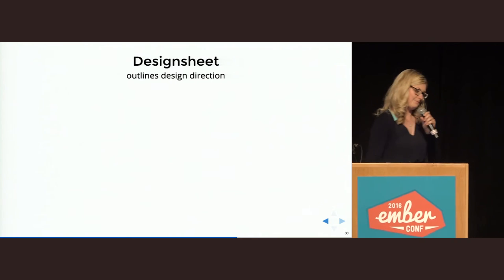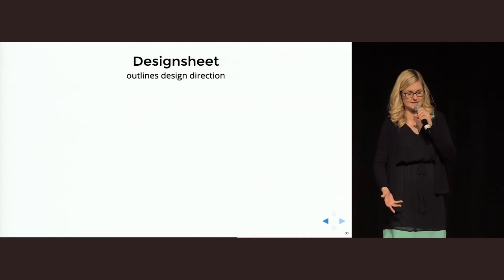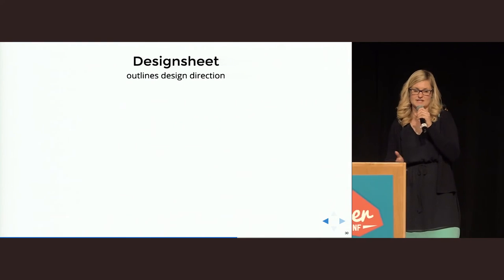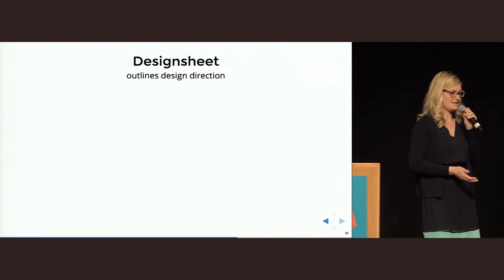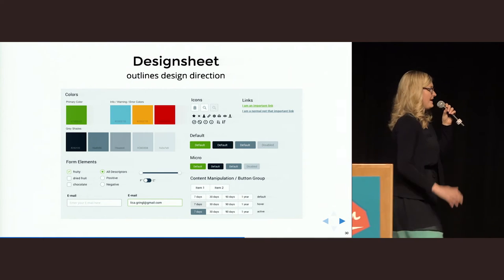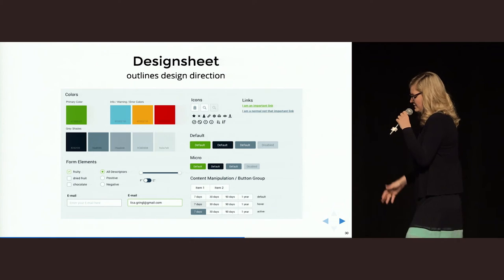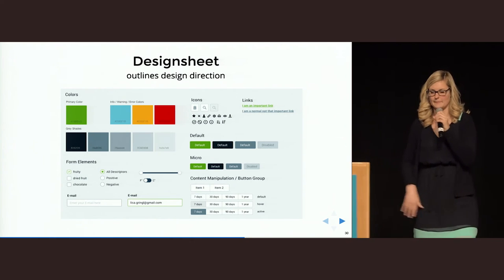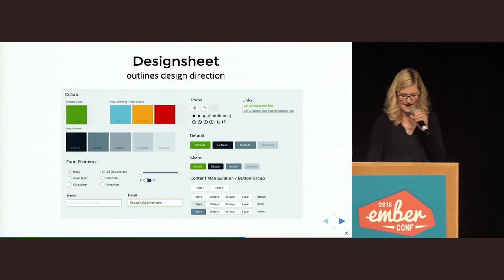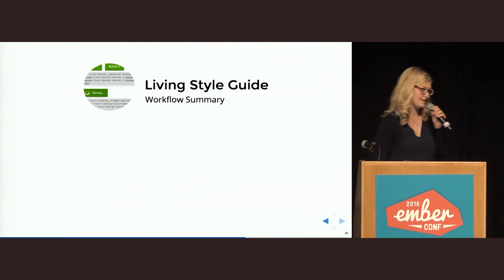The next step I do when creating a new application or redesigning an existing one is to create a design sheet — basically an outline of the design direction. It includes a color theme, the basic UI elements, some icons, and other things. It's really simple. Then I take this design sheet to the developer and the project owner, talk about it, get feedback, iterate over it, and the next step is to directly implement all those basic UI elements in our living style guide.